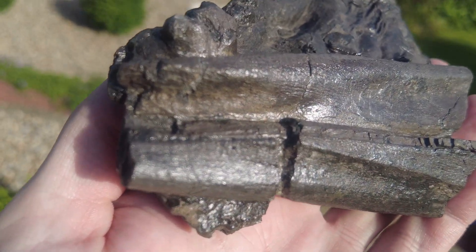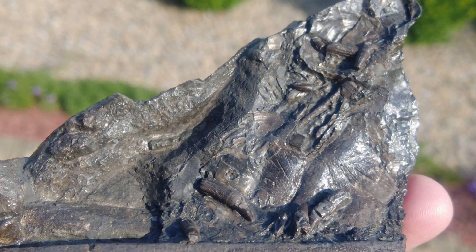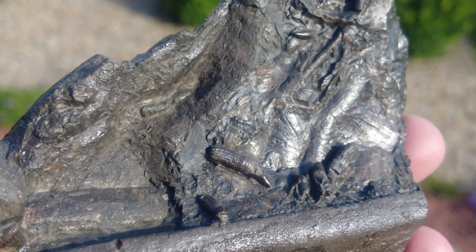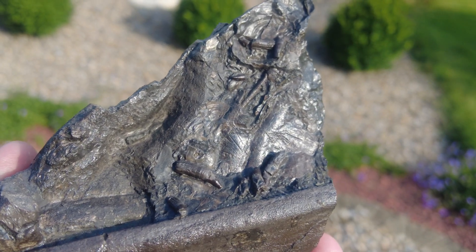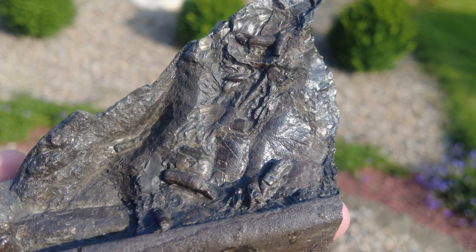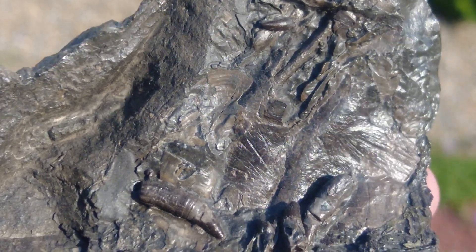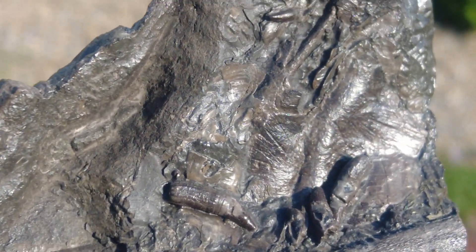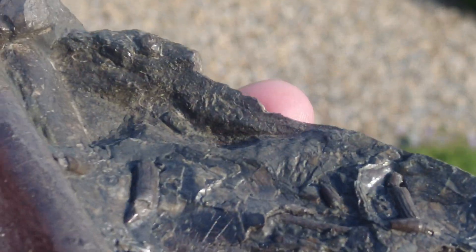We've got a gorgeous section of ichthyosaur jawbone there, and then towards the top there's multiple beautifully preserved small ichthyosaur teeth. There's also a part of the ichthyosaur's eye called the sclerotic ring — multiple little scattered plates. I'm going to zoom in on the little teeth there. Hopefully the camera is doing this beautiful fossil justice because it is a stunning piece to have in a fossil collection.